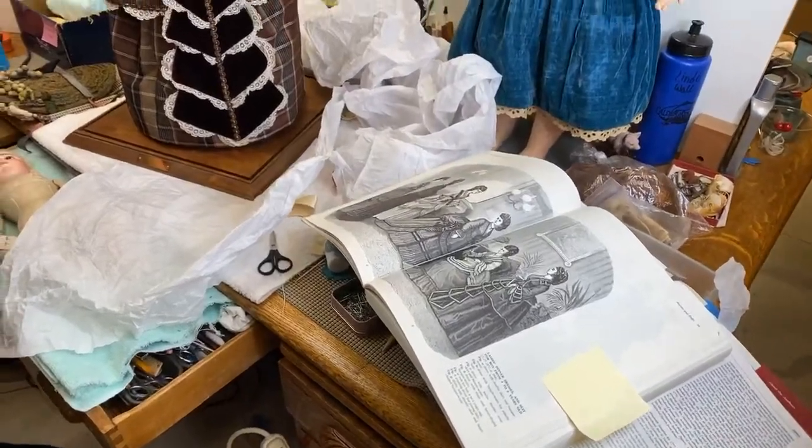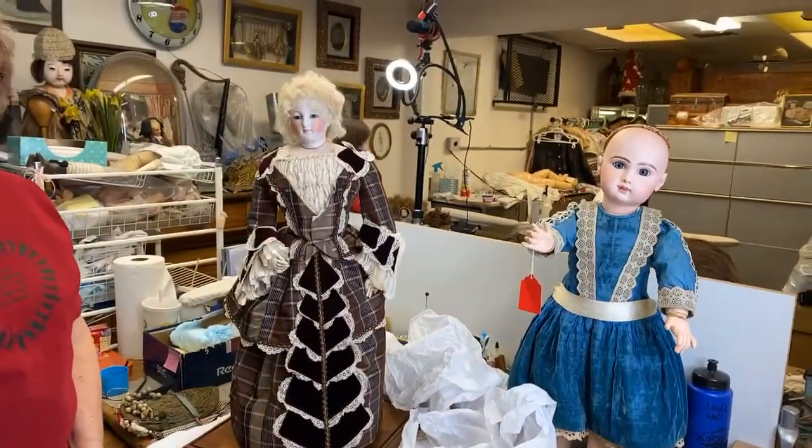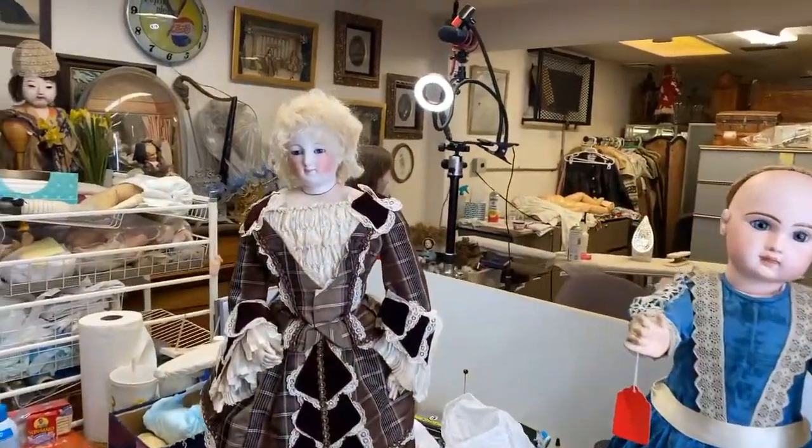Hello everybody, we are here with Linda Wall for a special treat here in the doll shop. We are going to be sharing and talking about a wonderful and rare doll that Linda has been working on. The mother of this doll said we could share it, which is always such a wonderful thing. I was thrilled when she offered it.